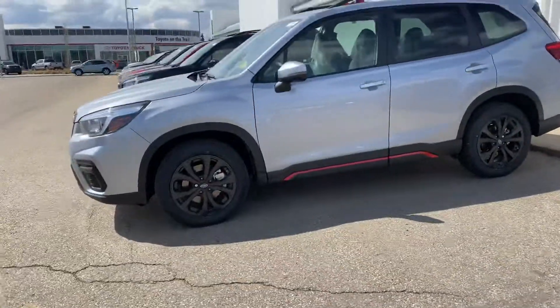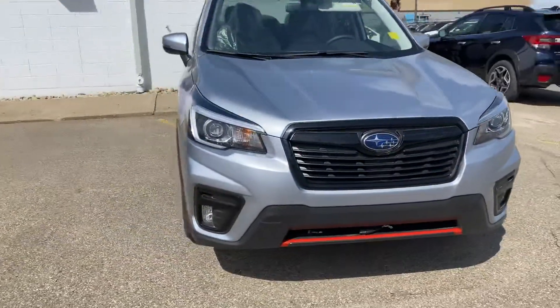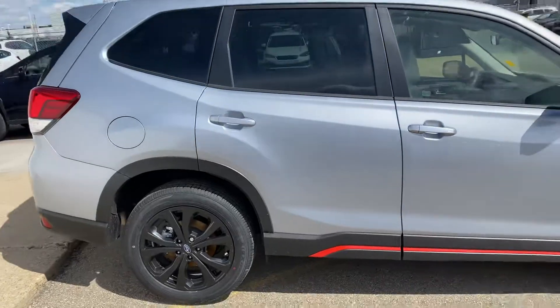Hey Bill, this is the 2020 Forester in the Ice Silver Metallic that you're wanting to check out. Ice Silver is a good name for it because it does pick up a bit of blue, especially on a sunny day like today.